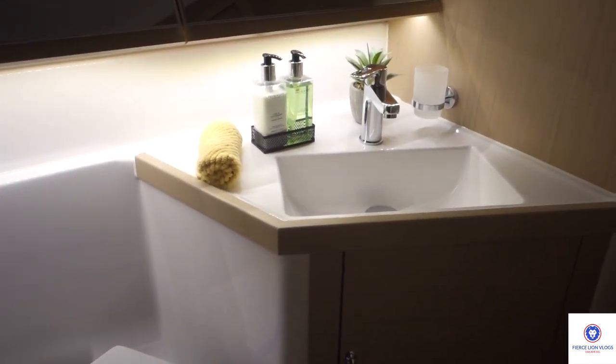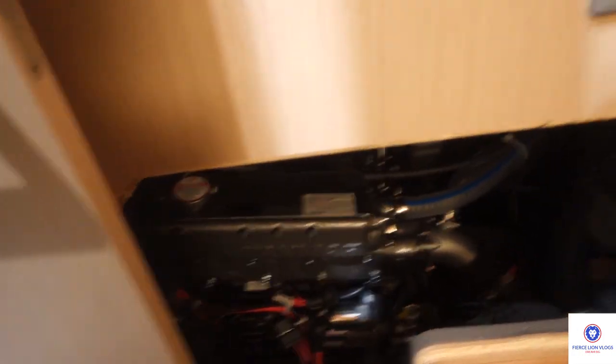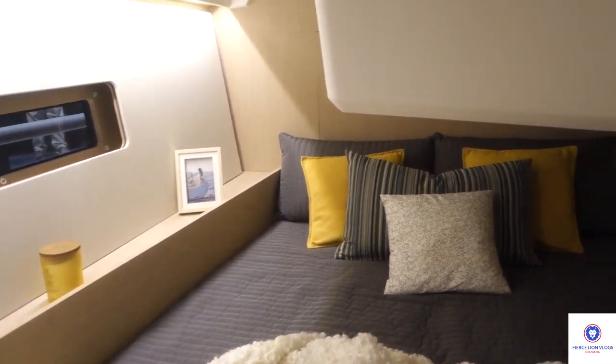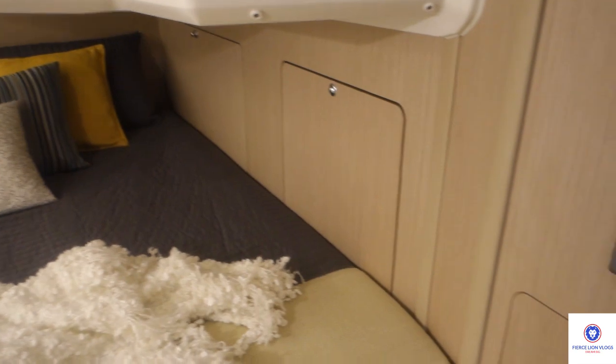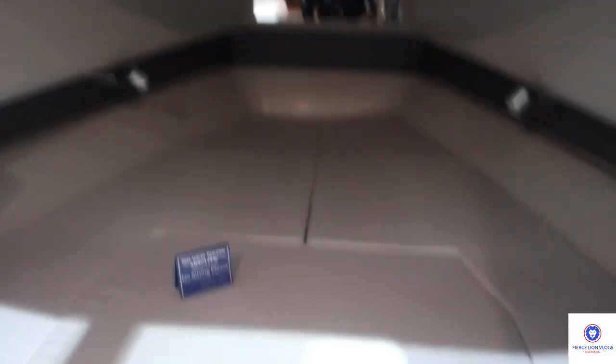There's the shower, bathroom, and a storage compartment I opened up from above. There's the engine right there. Another bedroom here. There's the main and only cabin on this boat.